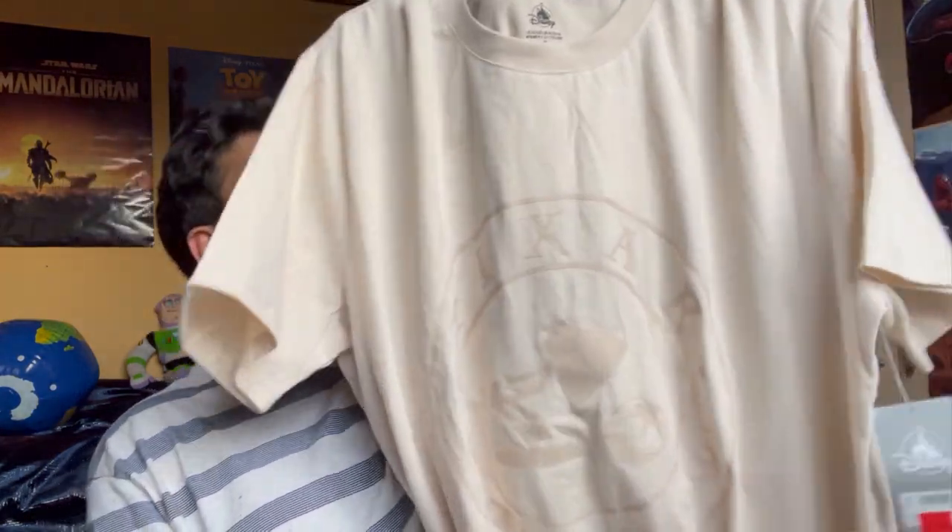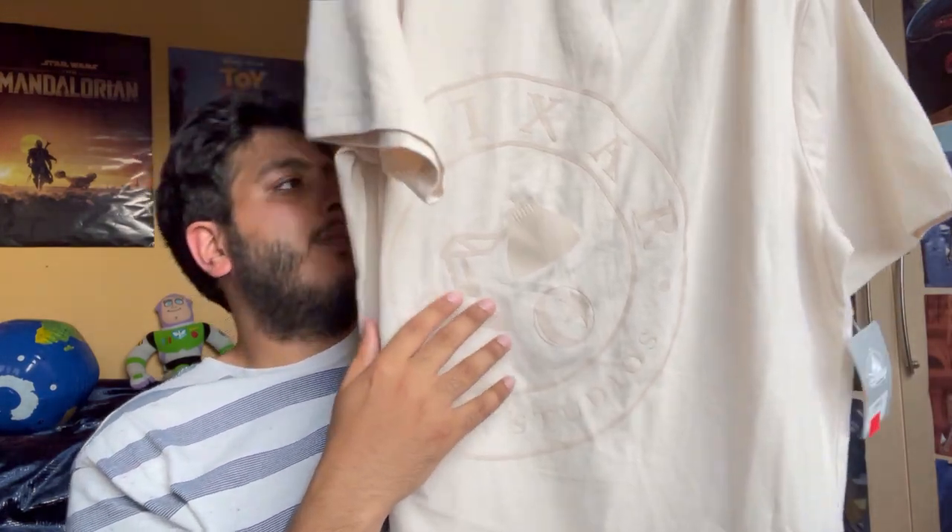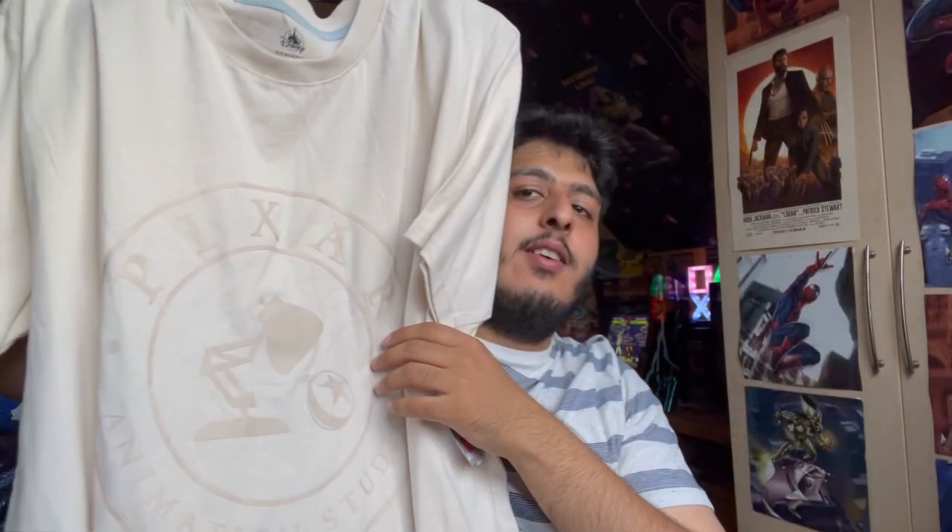Our second item is a Luxo lamp t-shirt. This was actually reduced and I really wanted to get this for a while. I absolutely love that Disney is doing Pixar merch and celebrating the Pixar animation and the logos — it's so cool. You don't need to go all the way to Pixar Animation Studio to get the Pixar exclusive merch now; you can actually get your own. I love this design.